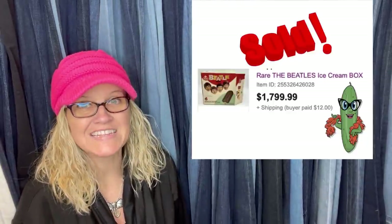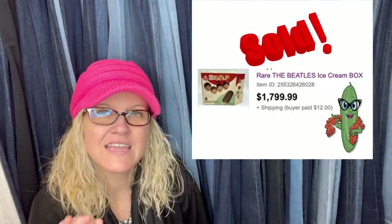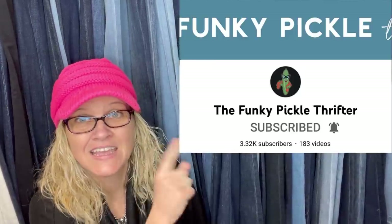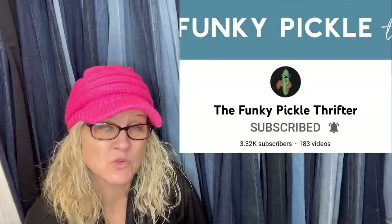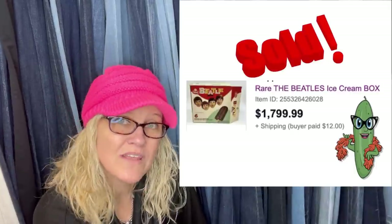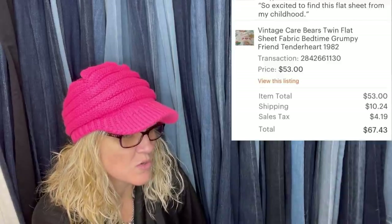Got this empty ice cream box years ago for $25 and just sold it for $1,800. This one comes from the Funky Pickle Thrifter — she has a YouTube channel and specializes in jewelry, but she can sell vintage and antique items too. It's a rare Beatles ice cream box — $25 into $1,800! Also paid $2 at a local thrift store, sold less than a month later on Etsy — vintage Care Bears twin flat sheet fabric, sold for $53.